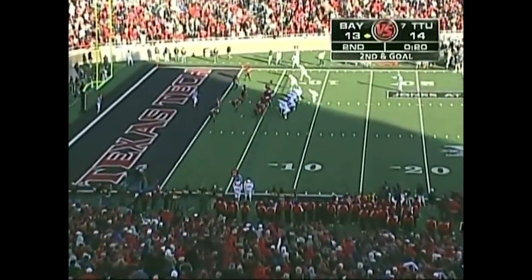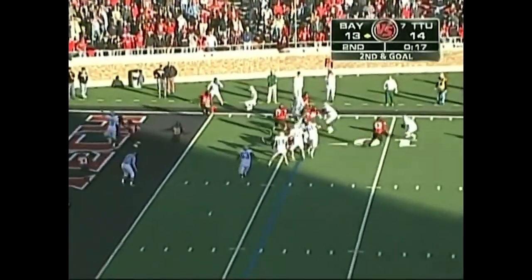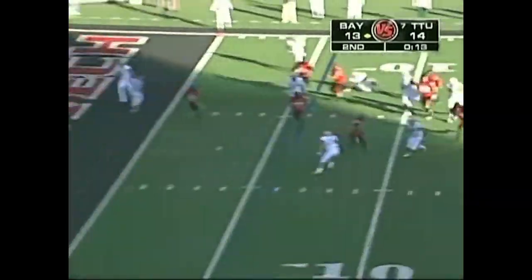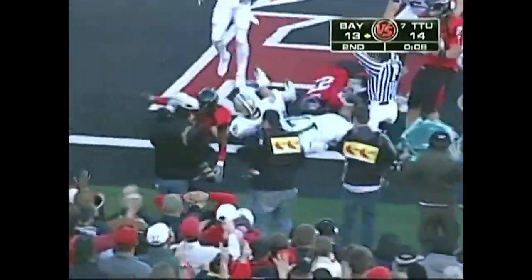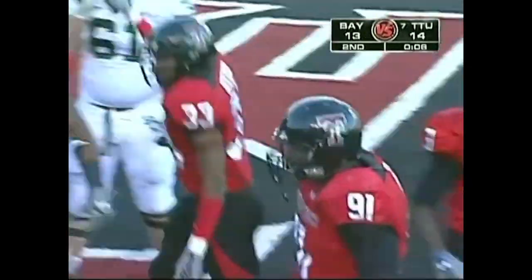20 seconds left to play in the half. Griffin looks, takes a hit, spins away, still on his feet — now he's got some room. Inside the five, looks for the goal line — fumbles the football! Texas Tech doesn't get it, they throw it out of bounds. Going to be a touchback.